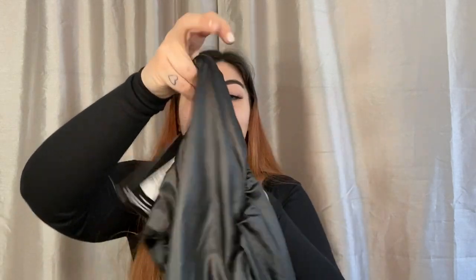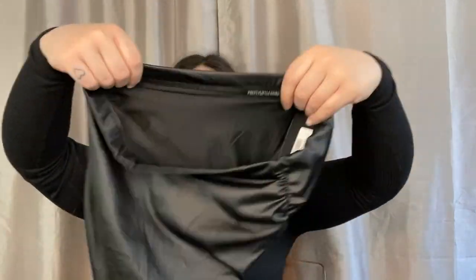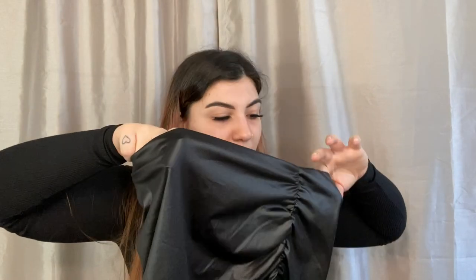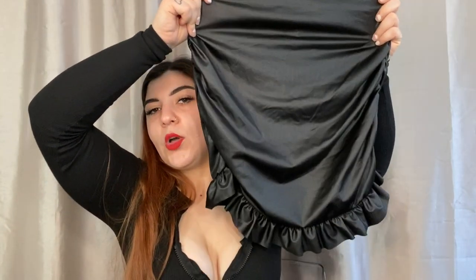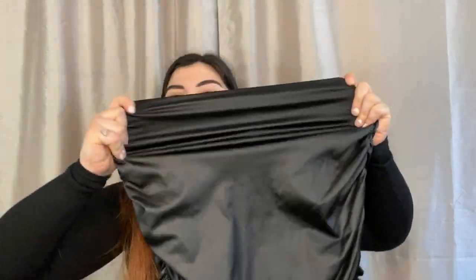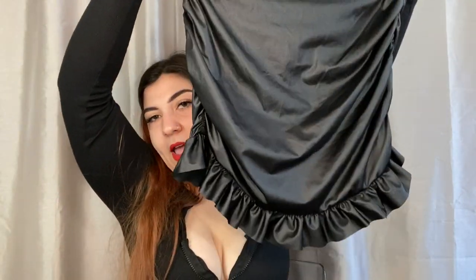The next thing I got is the black wet look ruched side frill hem mini skirt, size 8. It has little ruffles — I love little ruffles like this and peplum skirts. It cinches at the side and it's stretchy. I just love it, it's so cute.